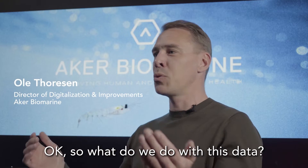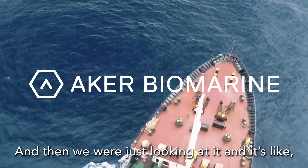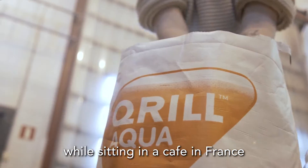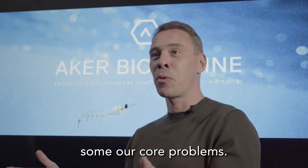To begin with, it was like, okay, so what do we do with this data? And then they were just looking at it and it's like, wow, that's amazing. We can actually see what's happening in our plant at the level of granularity that we've not been able to do. And I can do that while sitting in a cafe in France, trying to think about how to solve some of our core problems.